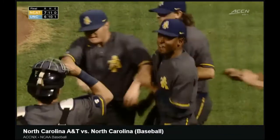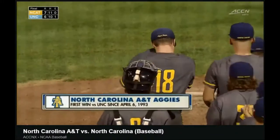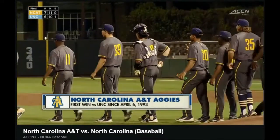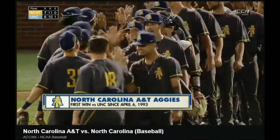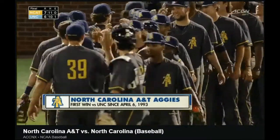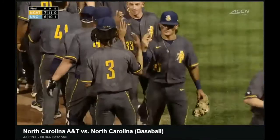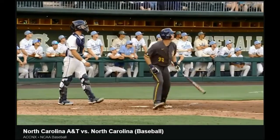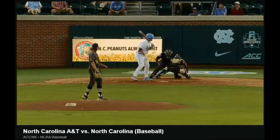And North Carolina A&T caps it. That is a big, big win for the Aggies to come into Chapel Hill and take it on a Tuesday — the first non-conference opponent to win at Boshimer Stadium this season against the Tar Heels. You can watch the entire game on replay, as well as others, on the family of ESPN networks at WatchESPN.com.